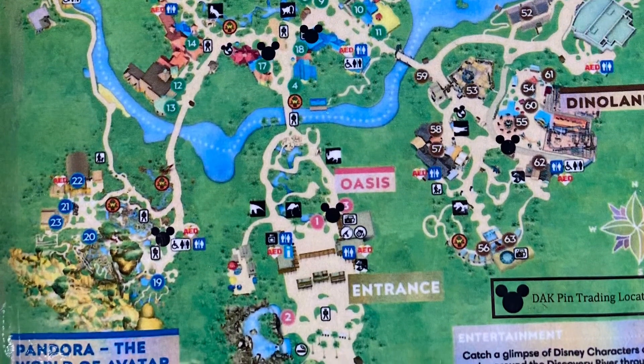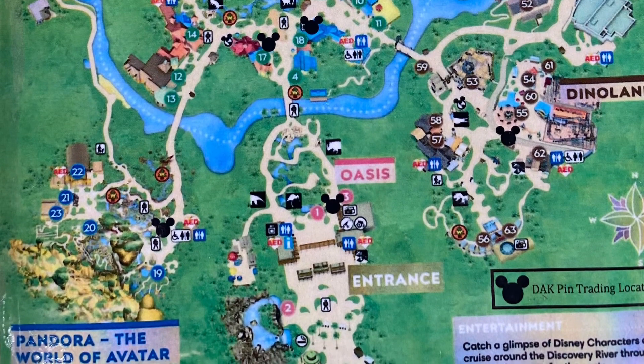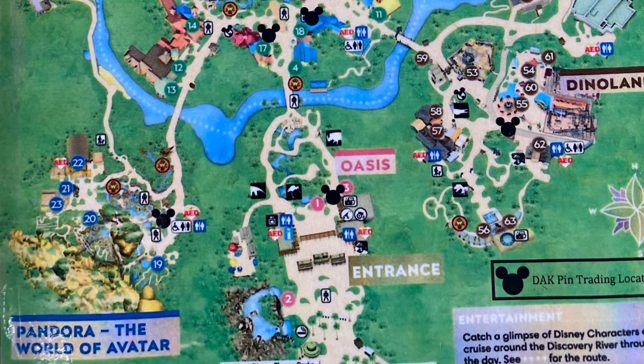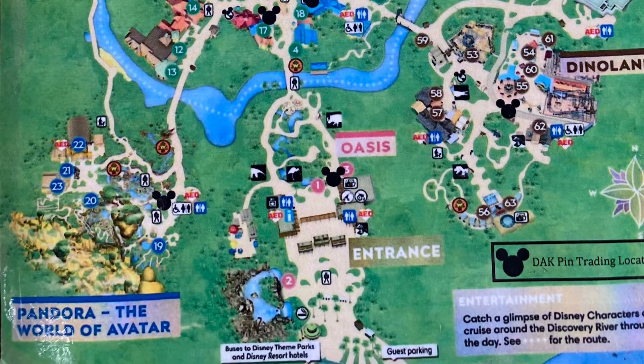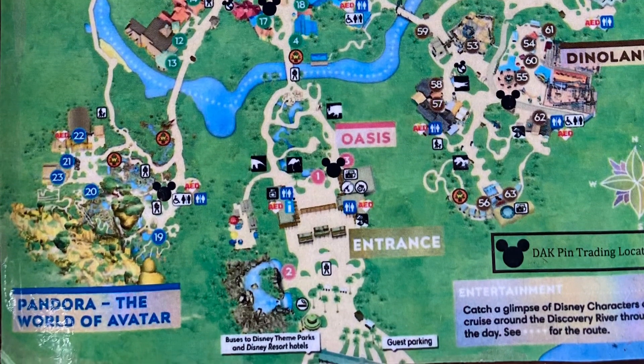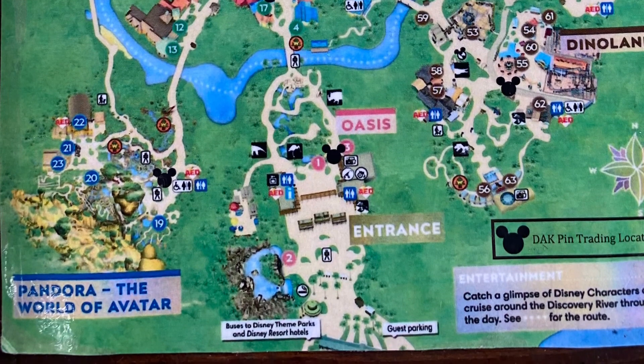What do you guys think of this pin system? It works really well for me. I went to every single spot on that map because I took a picture of it. Love it. Bloomin' Cheezer out of here.